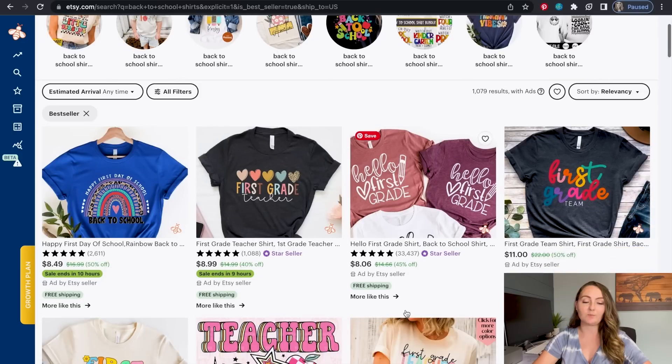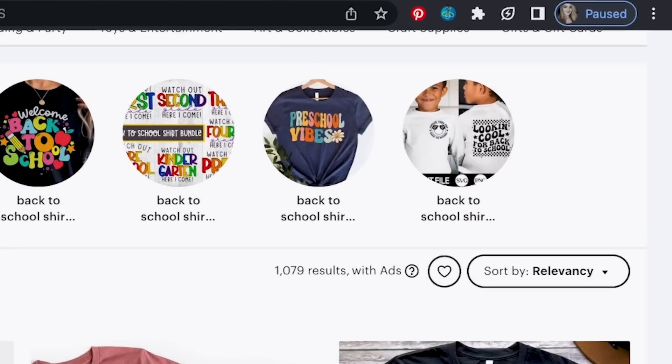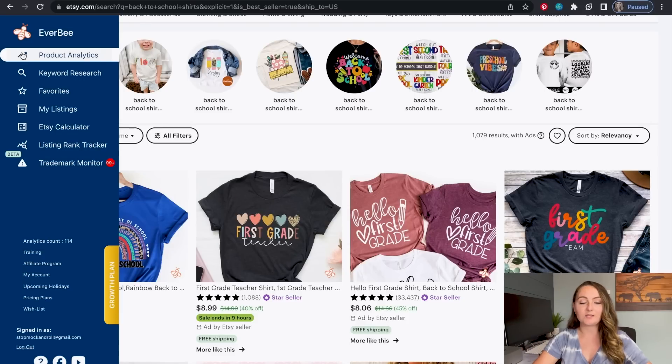You can see there are actually 1,079 results that come up including ads. Some of these are paying to be here, but anything that doesn't say 'Ad by Etsy seller' is here because it's currently a best seller already on the platform — and we're not even to the main selling season for this niche yet. Now to make this simple you could just look through all these search results, but I like to use my Everbee Chrome extension to make it a little bit faster. It's not anything you have to have but it does make it quicker.